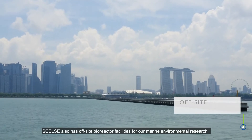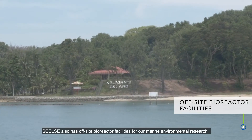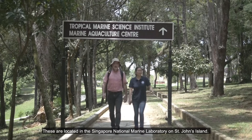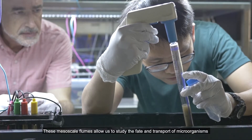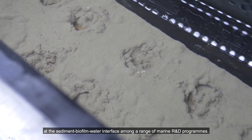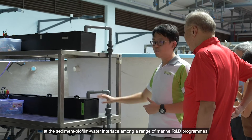CELSI also has off-site bioreactor facilities for our marine environmental research. These are located in the Singapore National Marine Laboratory on St. John's Island. These mesoscale flumes allow us to study the fate and transport of microorganisms at the sediment biofilm water interface among a range of marine R&D programs.